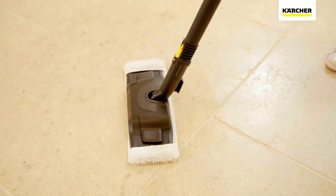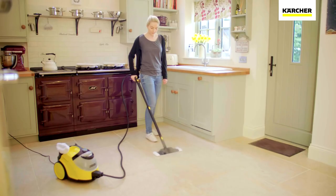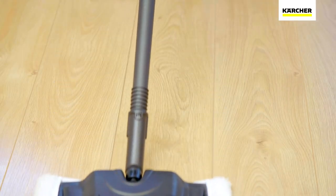Using the extension poles, the specially designed floor tool and microfiber cloth ensures a deep clean on any type of hard flooring, including stone, laminate and vinyl.